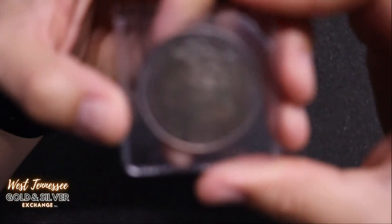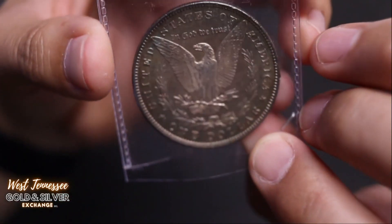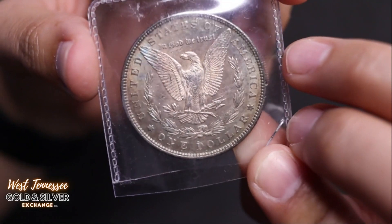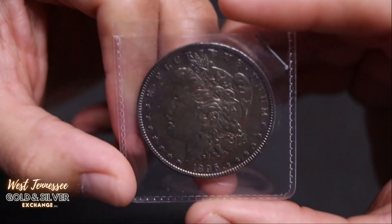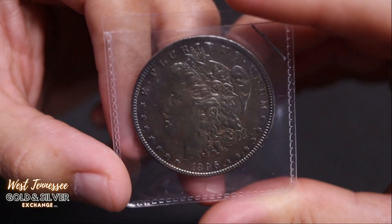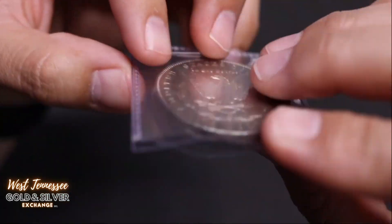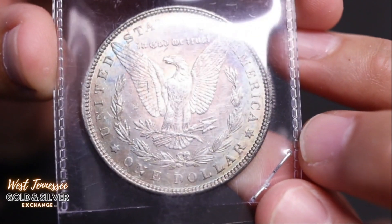And the last toned Morgan Silver Dollar — just have to make sure — is this 1896 Morgan Silver Dollar with some cool toning on it. It's got really good greens, purples, a little bit of yellowing right in the center. Very, very subtle toning on this guy, but it's there. Nice toning. Philadelphia.